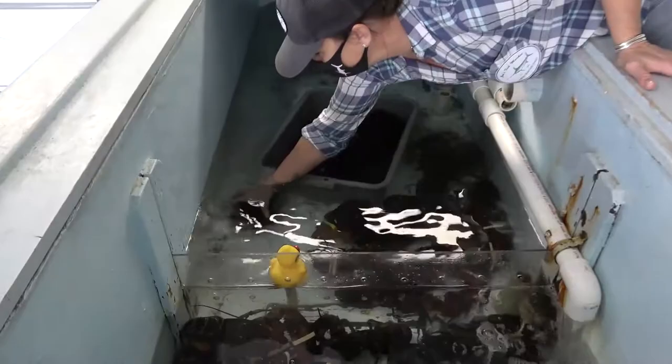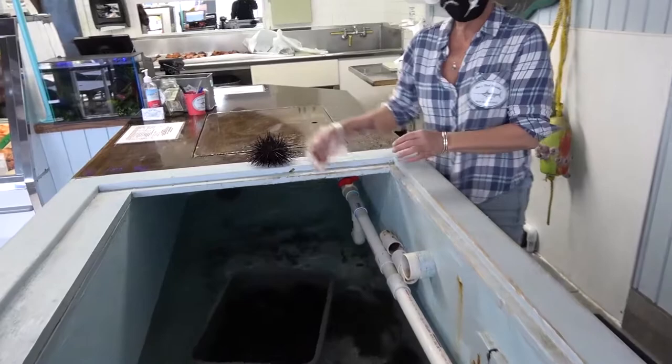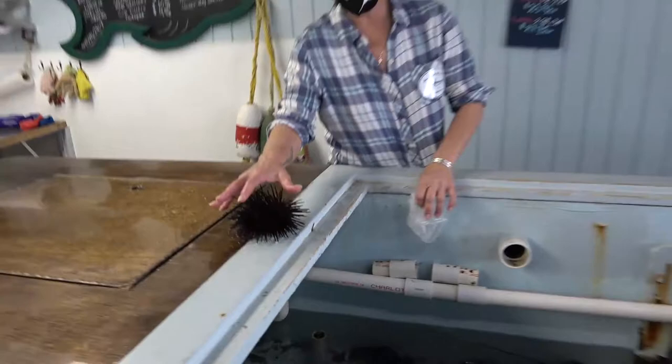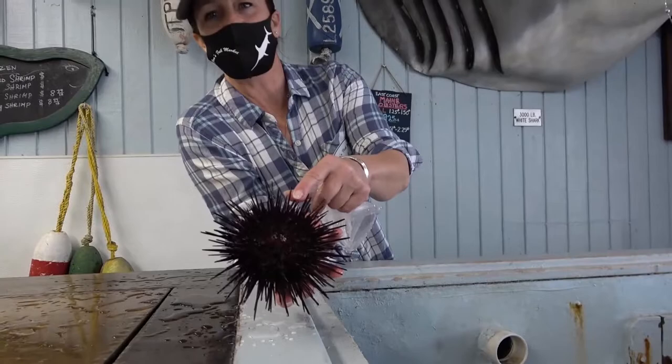Everything we make here, we make by hand. Today we have uni — a little specialty. We have your live, local sea urchin. These are a delicacy for sushi, and you can open them up and you will have the uni inside.